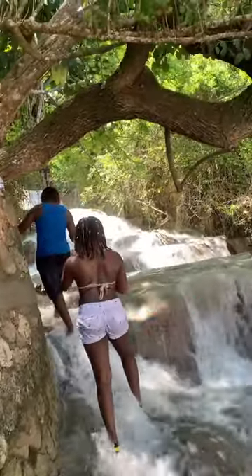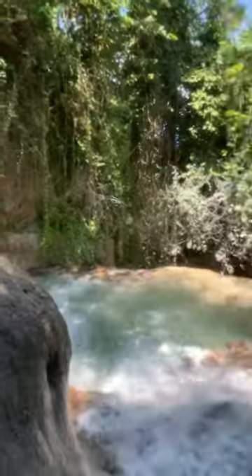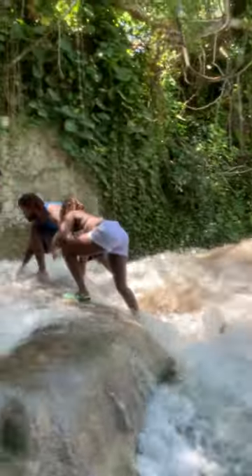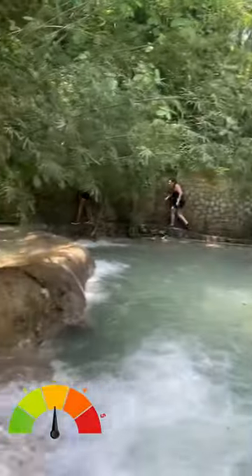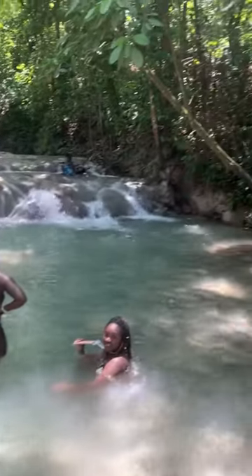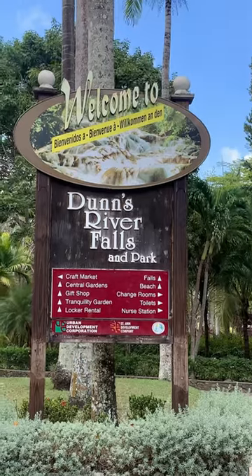Now, to everyone who is physically able to, I definitely recommend at least climbing these falls once in your lifetime. On a difficulty scale, I would say climbing the falls with water shoes and the help of a tour guide would be between easy to moderate. If you're looking for a good time, a sense of accomplishment, and some fresh water, I definitely would recommend Dunn's River Falls.